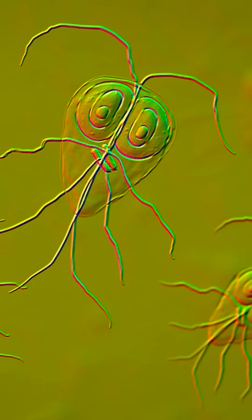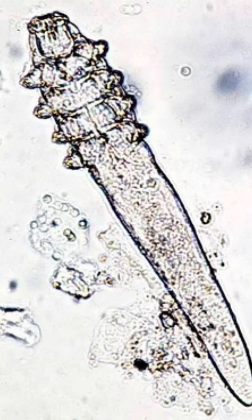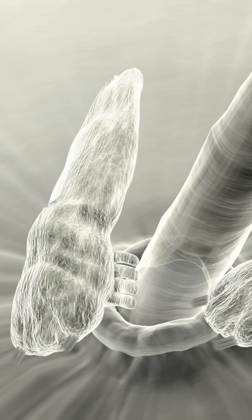Aww, Giardia — the little smiley face that causes foul-smelling diarrhea. Cute and creepy, demodex mites resemble tiny cigars with legs that cause patchy hair loss.